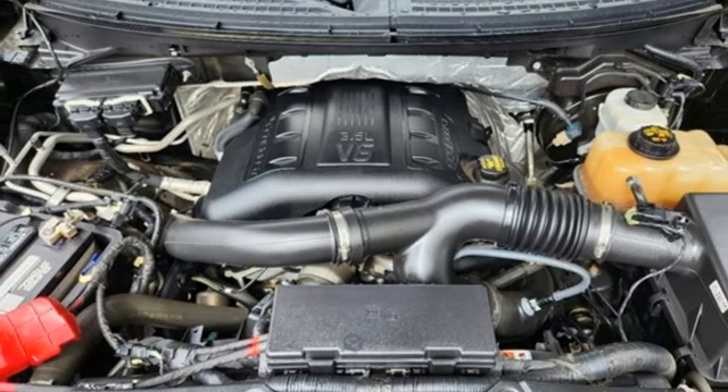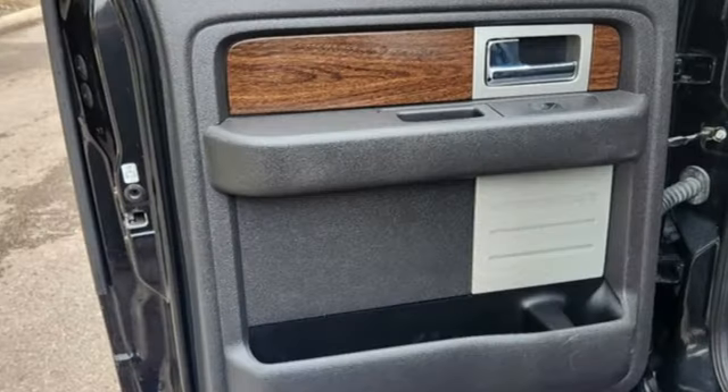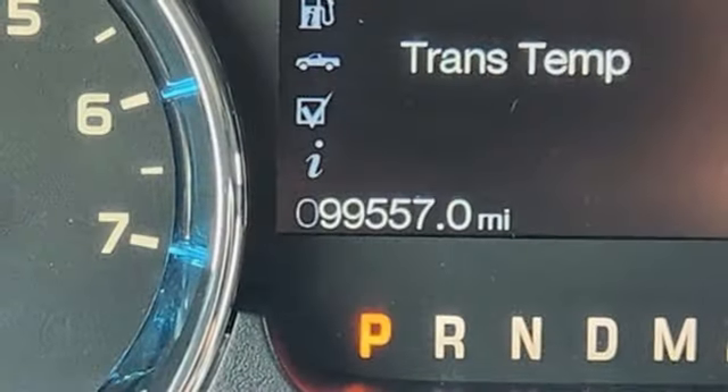Memory exterior door mirror settings. Wireless audio streaming. Trailer brake controller. Four-wheel drive. And heated and ventilated leather bucket seats.